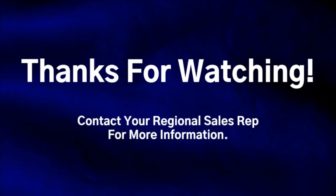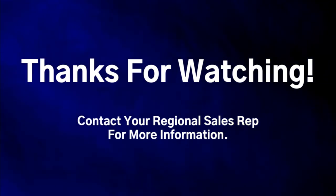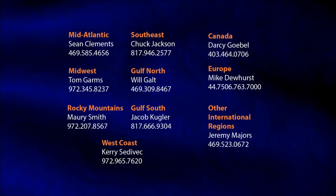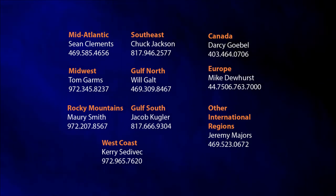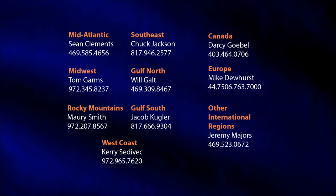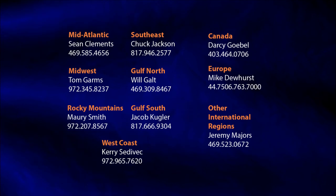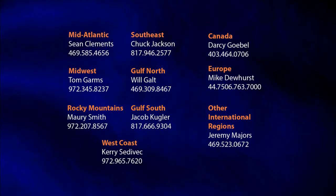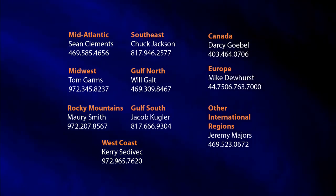For any additional questions, please contact our inside sales at 1-877-525-0808.